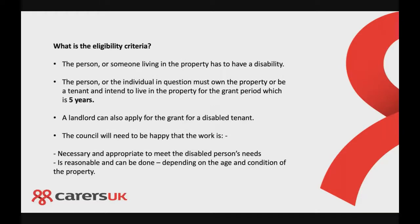The eligibility criteria requires that the person or someone living in the property has a disability or health condition. The person must own the property or be a tenant and intend to live there for the grant period, which is currently five years. A landlord can also apply for a grant for a disabled tenant. The council needs to be satisfied that the work is necessary and appropriate to meet the disabled person's needs, and that it is reasonable and can be done given the age and condition of the property.